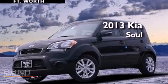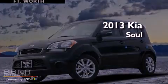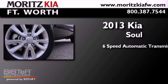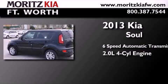This is a brand new 2013 Kia Soul. This hatchback has a 6-speed automatic transmission and an inline 4-cylinder engine.